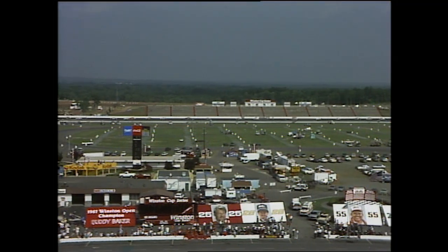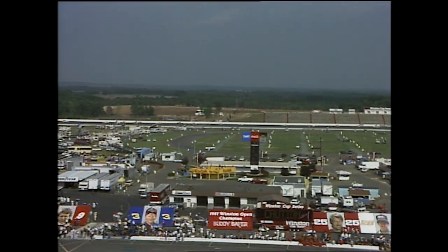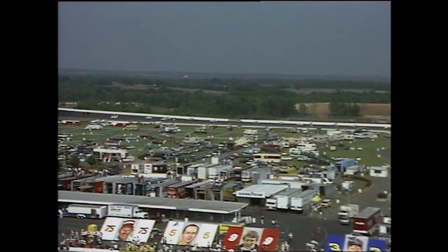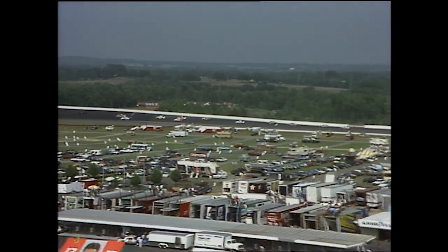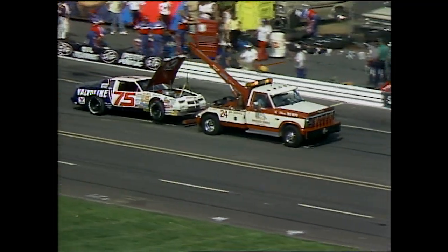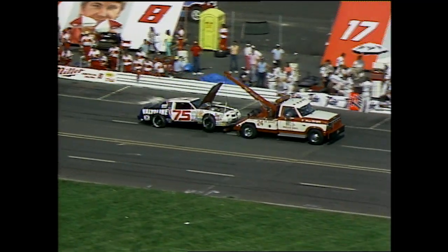Bonnett has now been put into an ambulance and apparently is going off to the hospital. We cannot at this moment give you an indication of exactly what the problem might be. His automobile is under tow headed for the garage and out of the race. There are 18 automobiles out on the track. The oil dry has been put down and the yellow is still out.